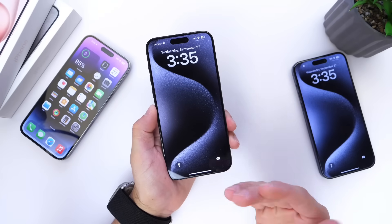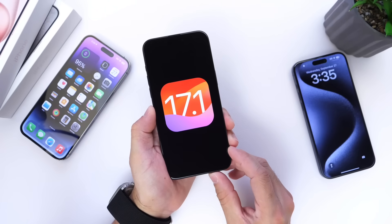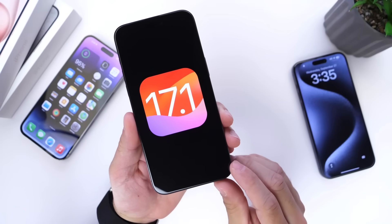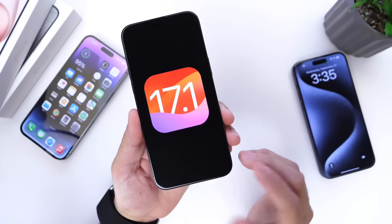Hey guys, Apple is back to releasing new betas. iOS 17.1 Developer Beta 1 has just been released today by Apple to registered developers. If you're in the public beta testing program, you'll most likely see this populate for you within the next 24 to 48 hours or so.